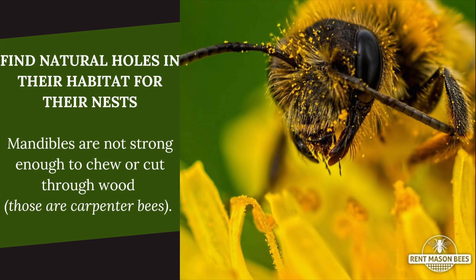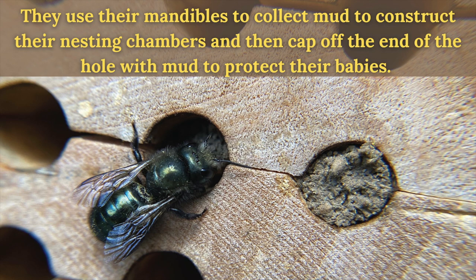Mason bees don't chew wood — their mandibles aren't strong enough. They have to find natural holes in your habitat: woodpecker holes in trees, a deck umbrella with a hole in it. They'll find holes in your habitat and come back to your nesting block to lay. They use those mandibles to gather mud from your yard, so make sure you're not using slug bait because they're going to take that mud to make their nests for their little babies.